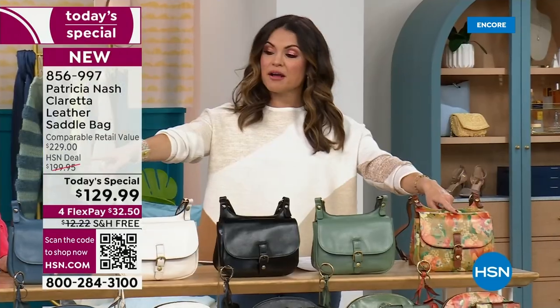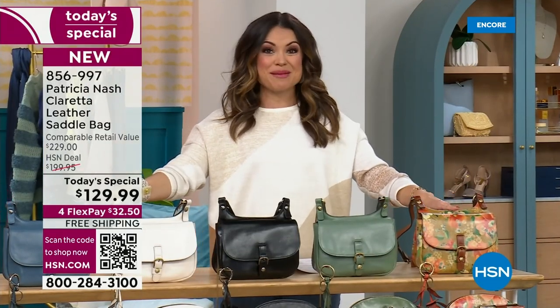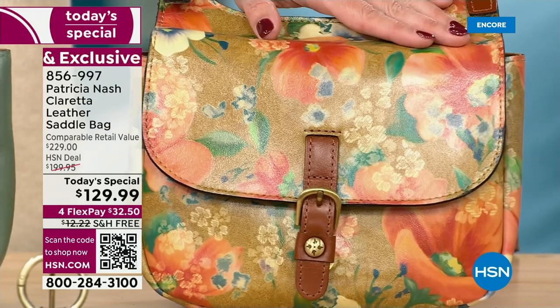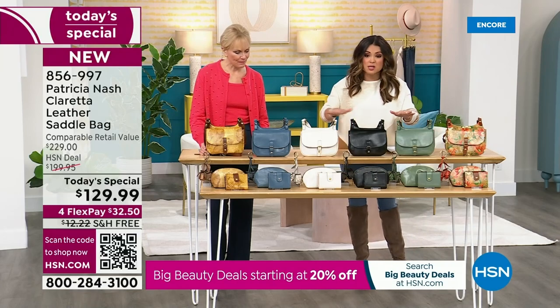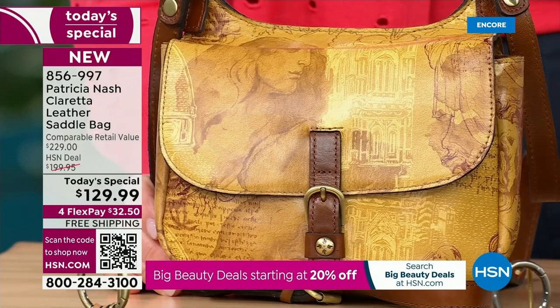If you love one of the two brand new prints, grab them tonight — don't wait until the morning live shows because we don't have a ton and they're already off and running. Apricot Blossom and Italian Sketchbook are the front runners right now. We also have these beautiful solids that go back to everything — I love this new color palette.